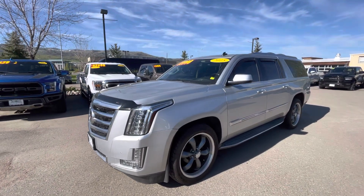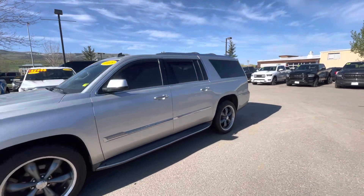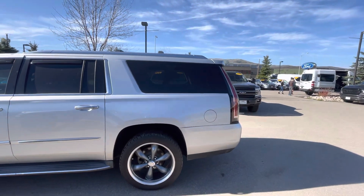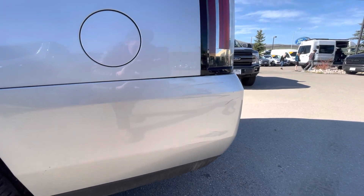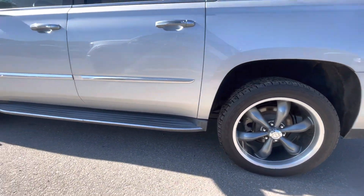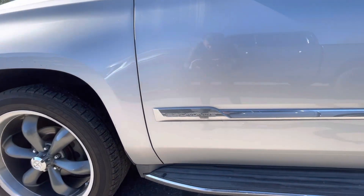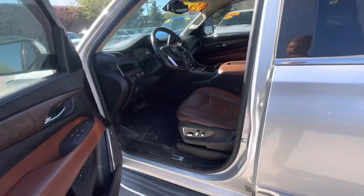It is a beautiful silver color and we're just going to go over the basics. This is the ESV edition so you do get the extended length in the back. I want to point out right away there is a little bit of a scratch on the back bumper — just like to be upfront about that. Very nice wheels and tires on there, nice running boards, and a nice Escalade badge on the side.